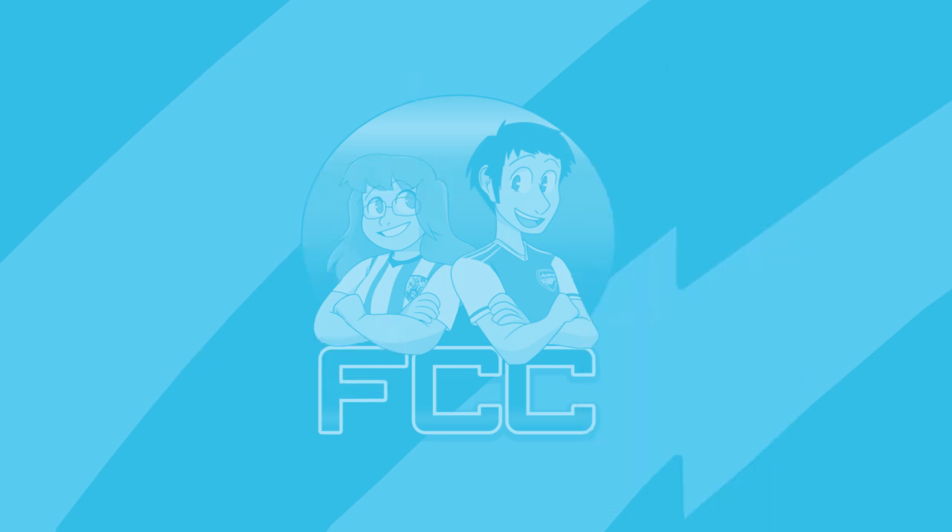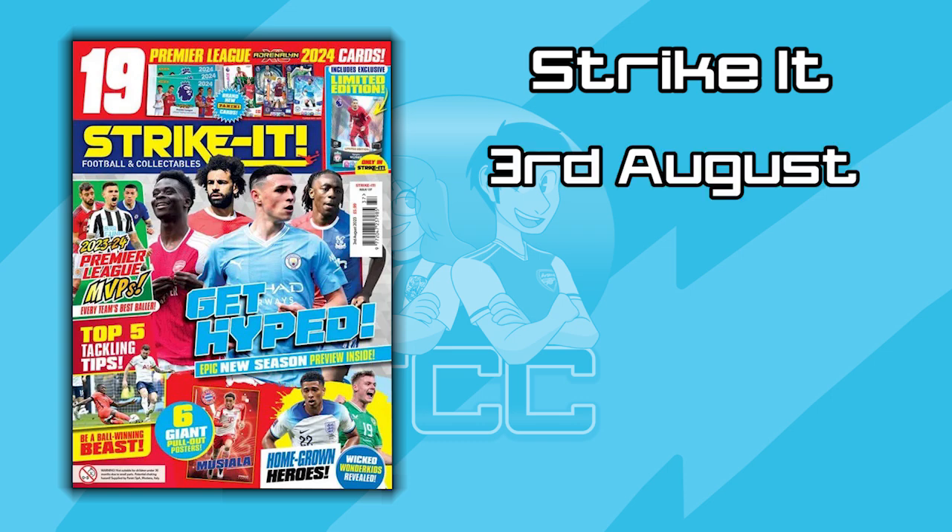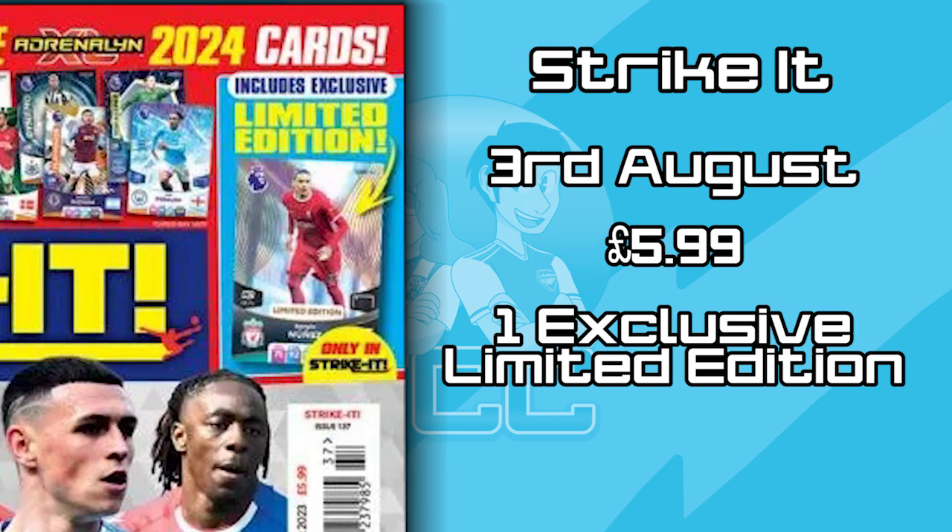There's also been a Strike It magazine announced. This will be releasing on the 3rd of August and it will cost £5.99. It is unfortunately sold out already on the Panini website, but on the 3rd you should start seeing it in shops and be able to pick it up. In here there will be three packs as well as an exclusive limited edition, which is going to be Darwin Nunes — exclusive to this magazine. We do not know if there's going to be a signature version of this Nunes, but we will have to wait until it's released.